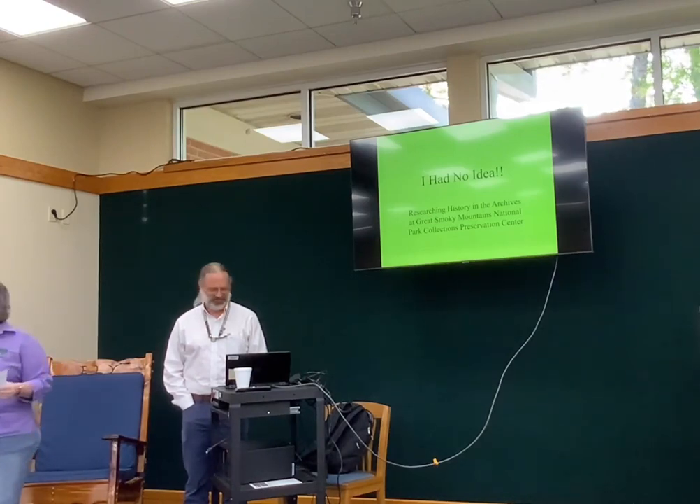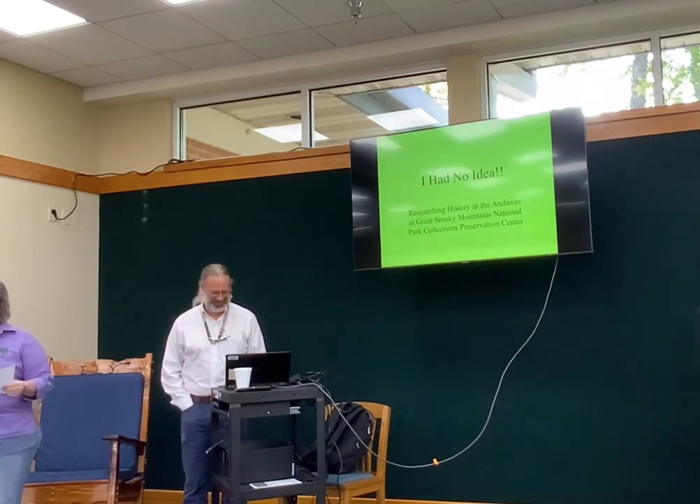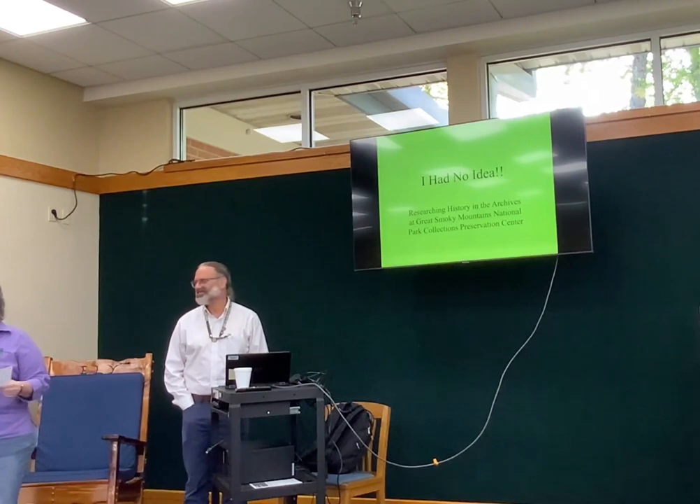I was looking on your website — the center has over 418,000 artifacts and about 1.4 million archival records documenting the history of the National Park and other National Park areas in East Tennessee. They have a 14,000 square foot facility over there, so it's pretty impressive. So here's Mike — just take it away.